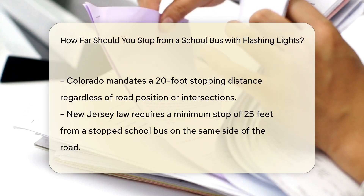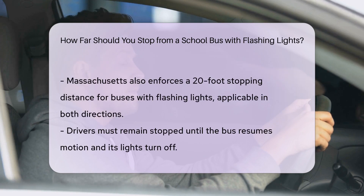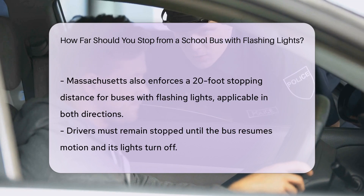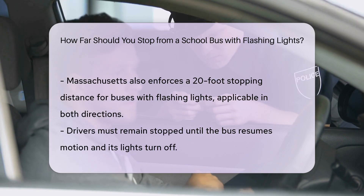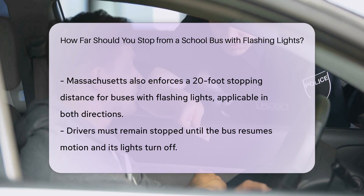In Massachusetts, the rule is to stop at least 20 feet from a school bus with its red lights flashing, whether you are traveling in the same direction as the bus or approaching from behind. It's essential to remain stopped until the bus resumes motion and turns off its flashing red lights. This ensures the safety of the children getting on or off the bus.